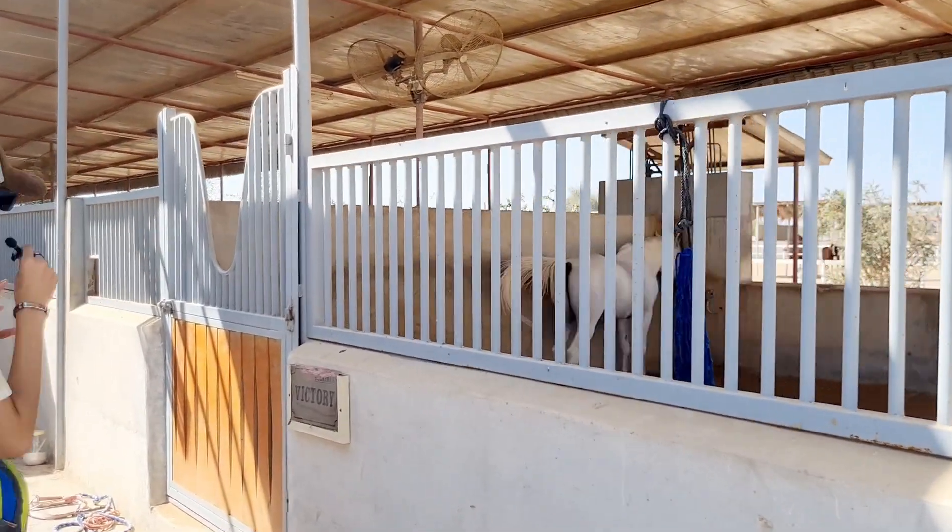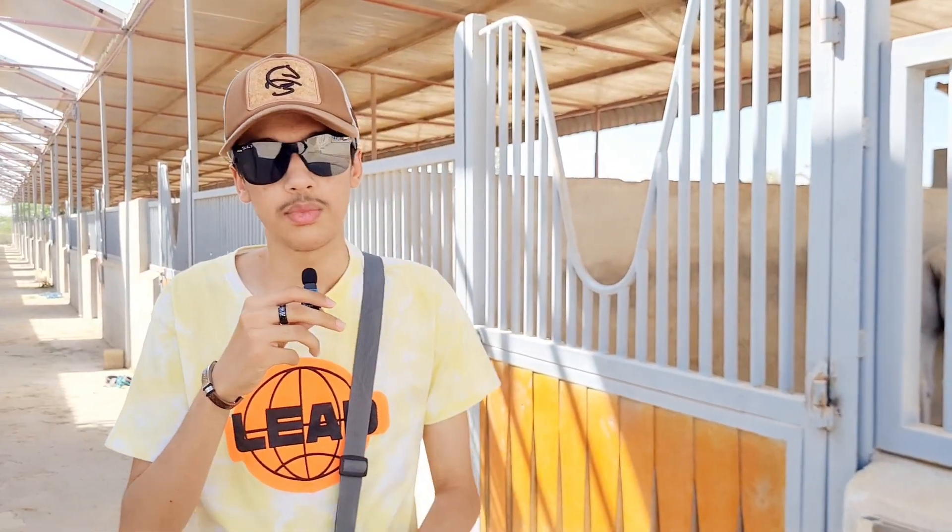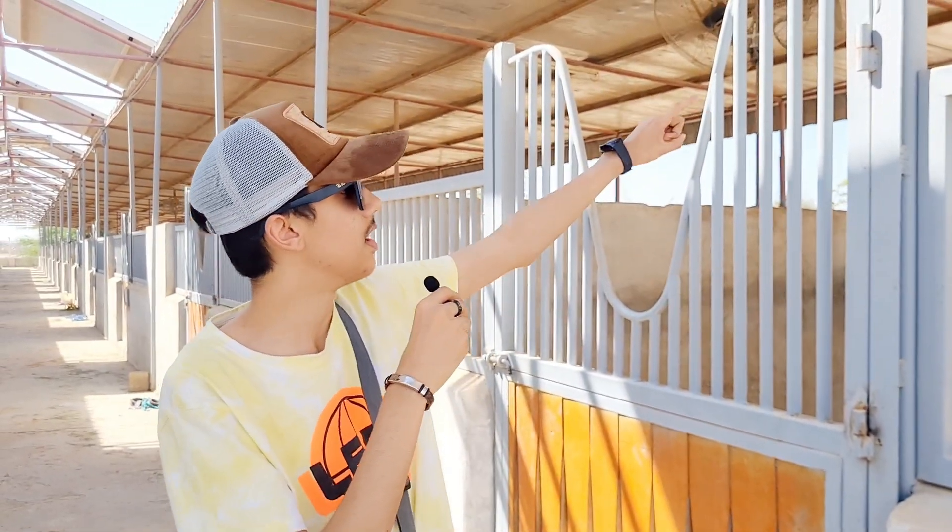Let me tell you a bit about this place. If you want to come here, it's going to cost 100 dirhams for horse riding, which we will do — I'm going to record that, it's going to be fun.